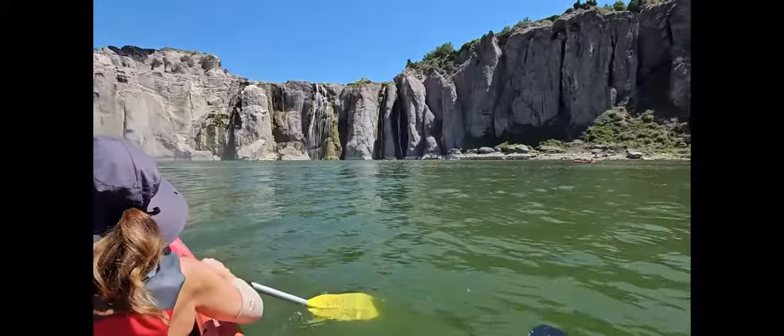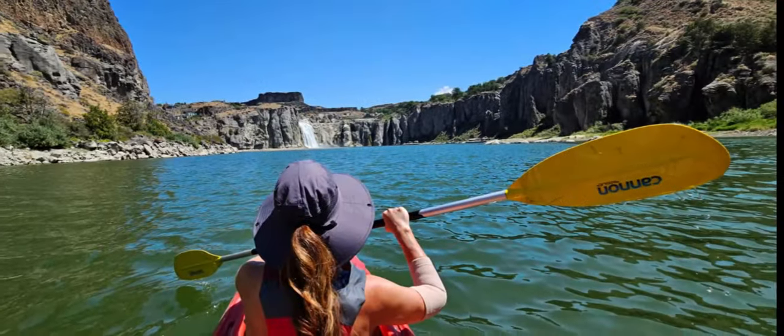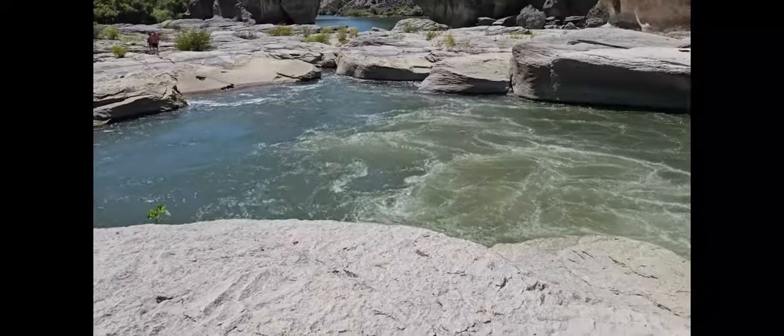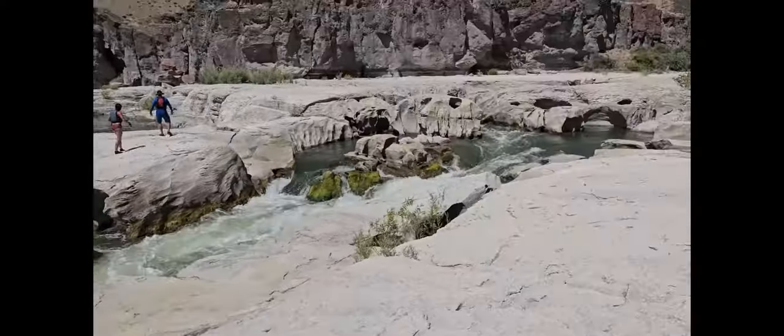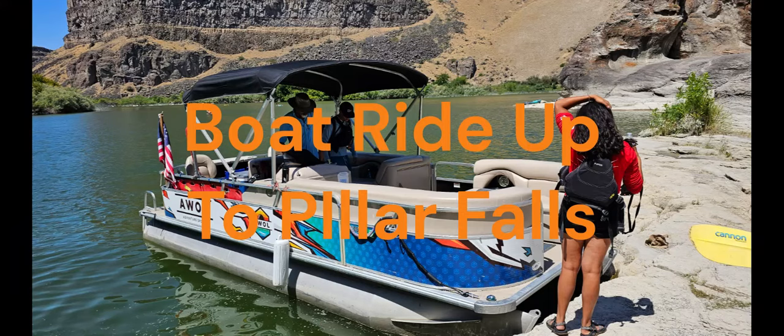The number one attraction in Twin Falls, Idaho is kayaking to Shoshone Falls. You can rent kayaks at Centennial Park, but there's a better way. If you carry your own kayak it's a long haul up to the falls, and when you get to Pillar Falls you have to carry your kayak across the rocks — sometimes through water where you can't see your steps, which can be dangerous. If you're in good physical shape and want the challenge, it's a great way to do it. Another option is to book a boat ride and kayak tour through AWOL Adventure Sports. If you don't want to carry your kayaks across the rocks at Pillar Falls, I highly recommend the boat ride and kayak tour.